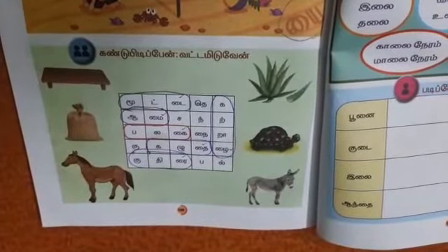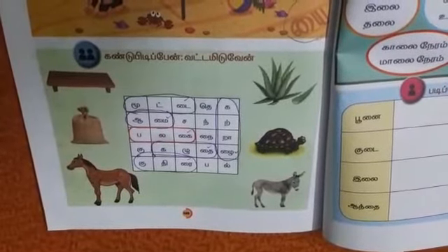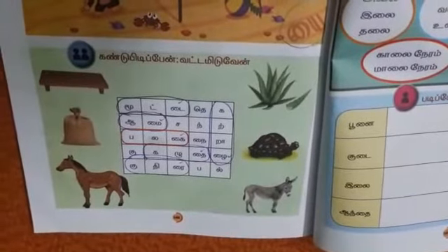Okay children, please do it in page number 148. Uncircle the name of the pictures.